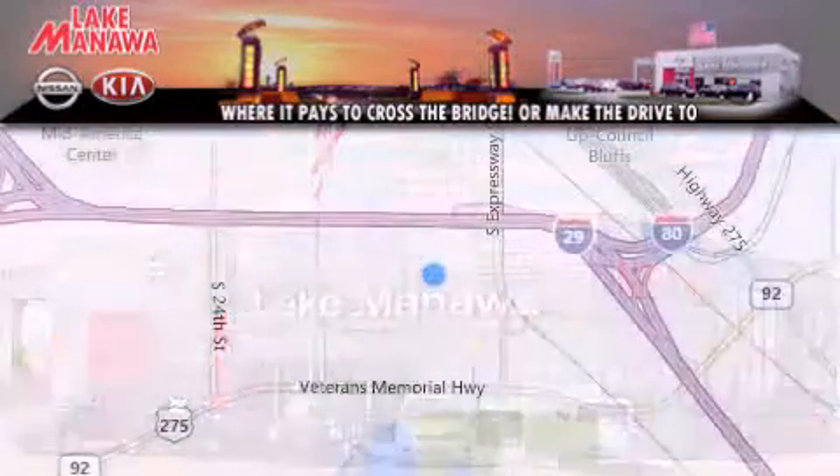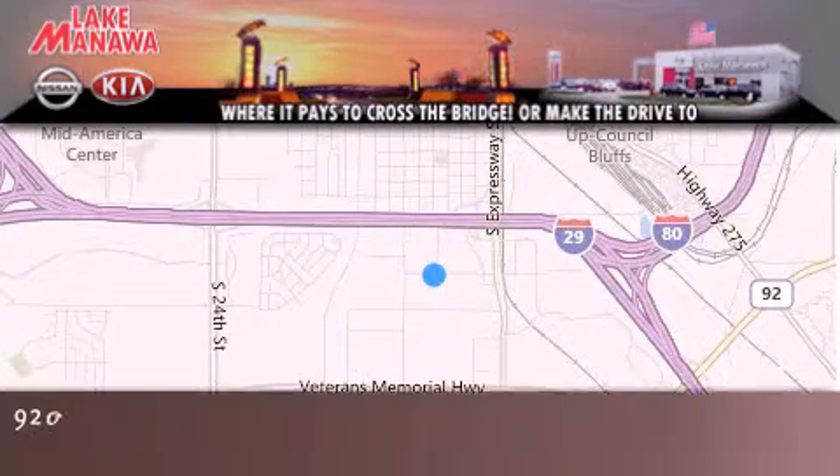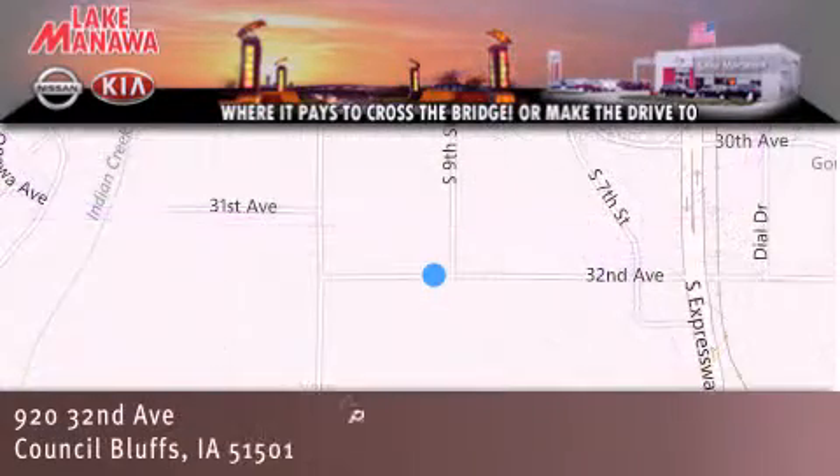Thank you for considering Lake Manawan Nissan and Kia for your next new or pre-owned vehicle. For additional information, please visit our website, give us a call, or stop by our dealership. We are conveniently located in Council Bluffs, Iowa at 920 32nd Avenue.